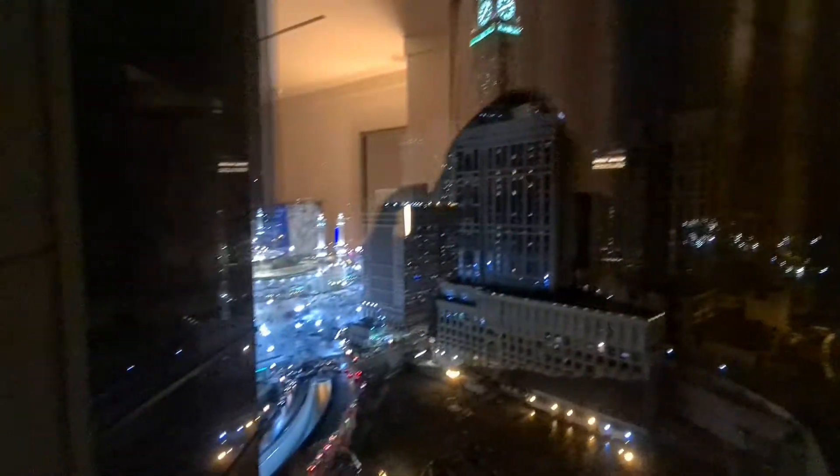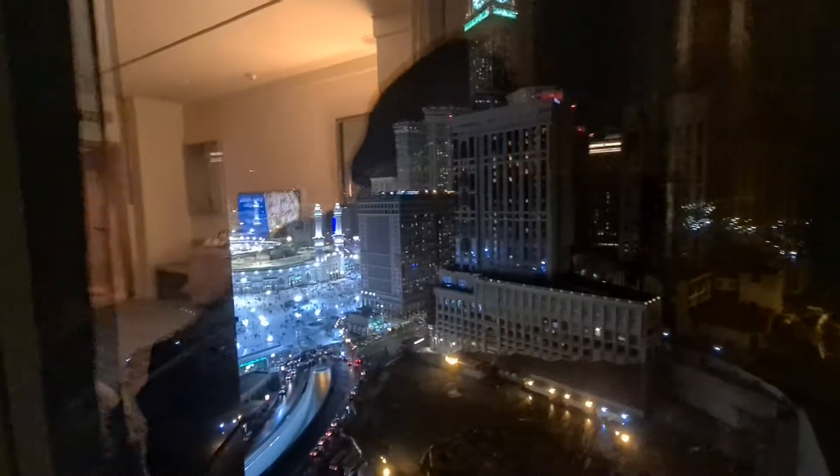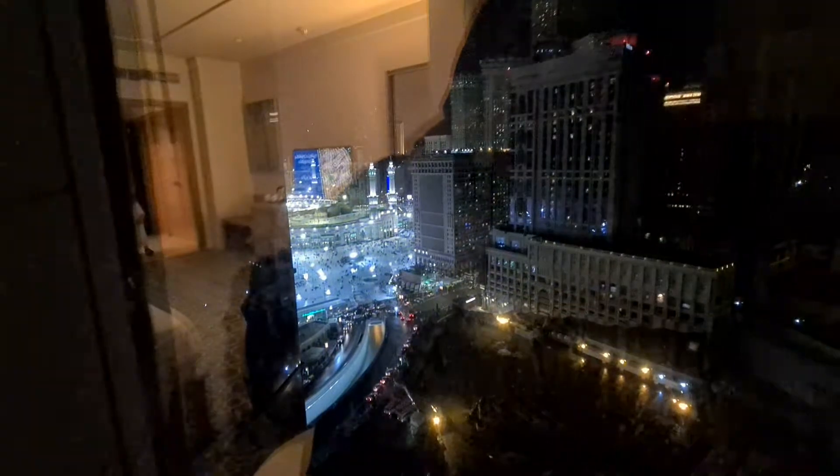Here is the view — you can see the grand mosque from here.